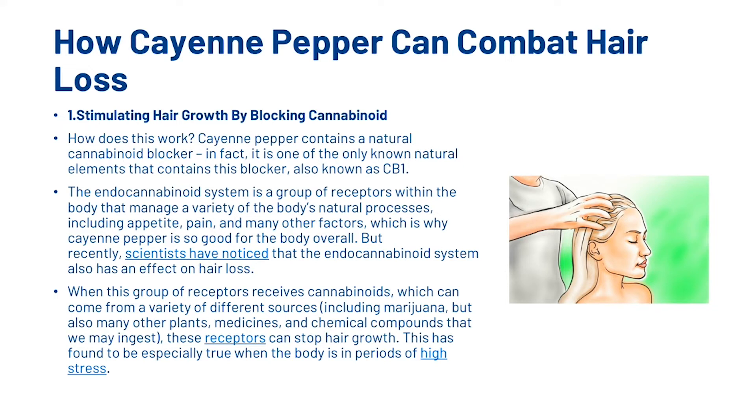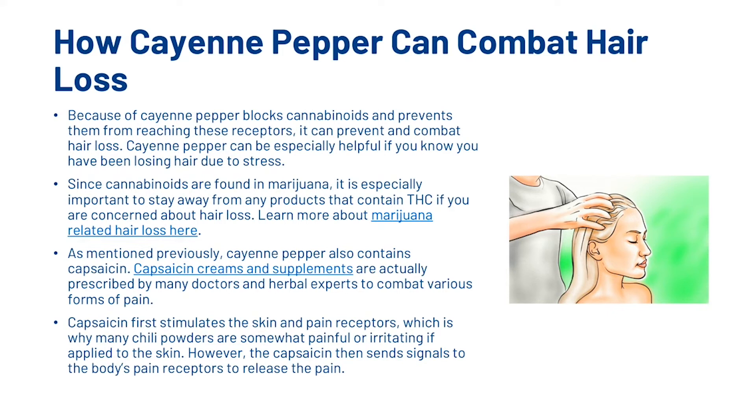When this group of receptors receives cannabinoids — which can come from a variety of different sources including marijuana, but also many other plants, medicines and chemical compounds that we ingest — these receptors can stop hair growth. This is found to be especially true when the body is in high periods of stress. Because cayenne pepper blocks cannabinoids and prevents them from reaching these receptors, it can prevent and combat hair loss. Cayenne pepper can be especially helpful if you know you have been losing your hair due to stress. Since cannabinoids are found in marijuana, it is especially important to stay away from products that contain THC if you are concerned about hair loss. We've already created a video on marijuana and hair loss and I'll link that in the description.